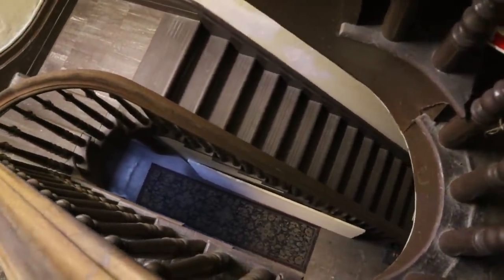Oh yeah, check this out — a staircase that goes upstairs. That's the attic, but that's off limits.